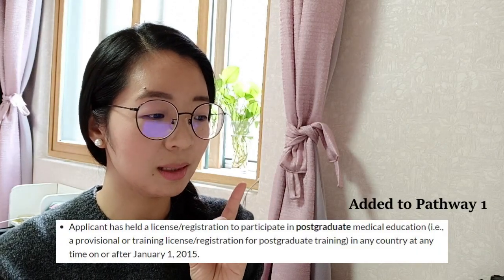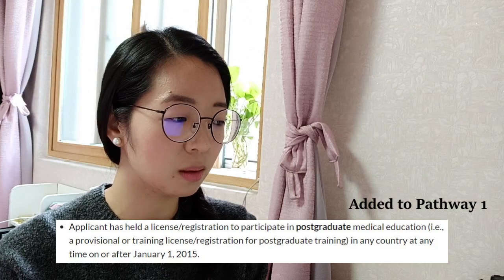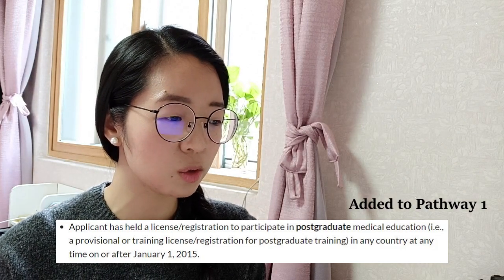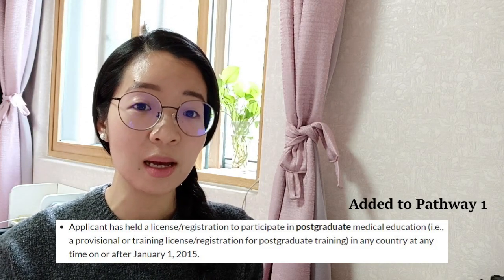For the Pathway 1 expansion, they added this statement: an applicant who has held a license or registration to participate in postgraduate medical education in any country at any time on or after January 1, 2015, is also eligible for Pathway 1. So that's an addition to Pathway 1.